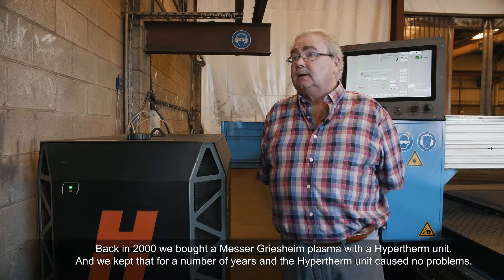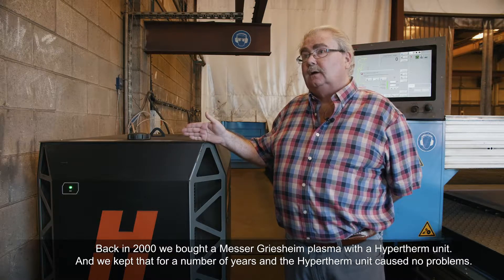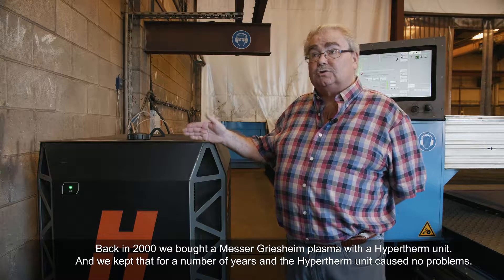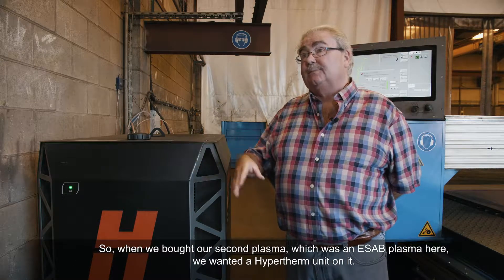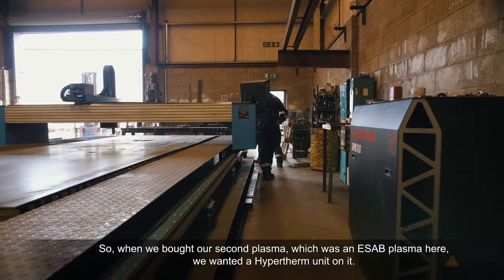Back in 2000 we bought a Messer-Gristian plasma with a Hypertherm unit. We kept it for a number of years and the Hypertherm unit caused no problems. So when we bought our second plasma, which was an ESAP plasma here, we wanted a Hypertherm unit on it.